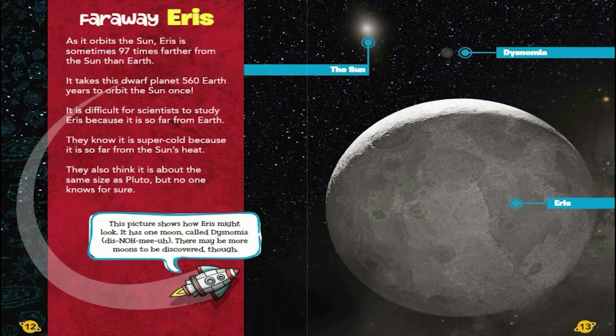Faraway Eris. As it orbits the Sun, Eris is sometimes 97 times farther from the Sun than Earth. It takes this dwarf planet 560 Earth years to orbit the Sun once. It is difficult for scientists to study Eris because it is so far from Earth. They know it is super-cold because it is so far from the Sun's heat. They also think it is about the same size as Pluto, but no one knows for sure. This picture shows how Eris might look. It has one moon called Dysnomia. There may be more moons to be discovered, though.